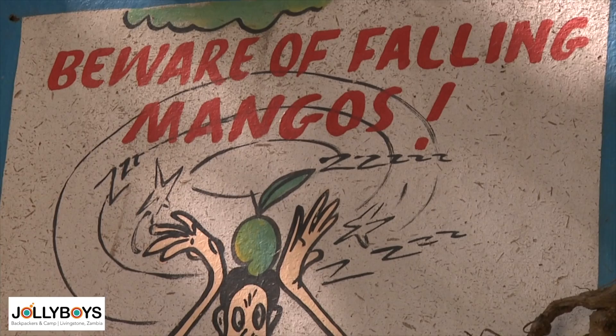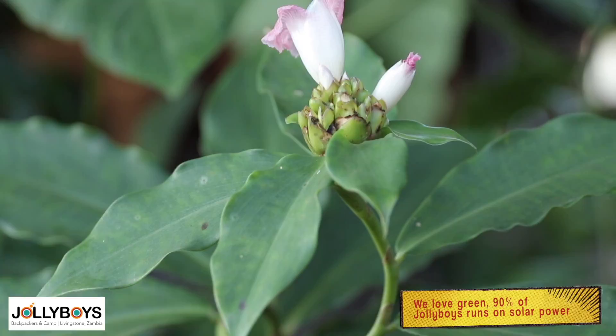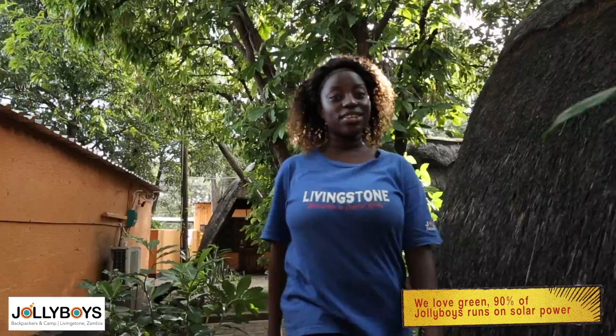Welcome to Hippo, one of our comfortably furnished chalets with a true African feel. As you can see, we love green with lots of plants and trees around. Interesting fact: 90% of Jolly Boys runs on solar power.